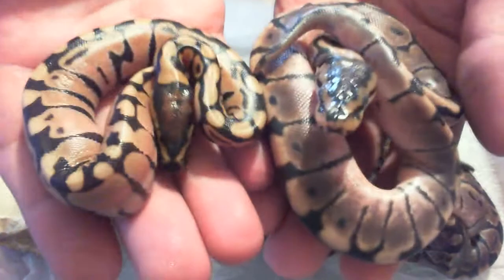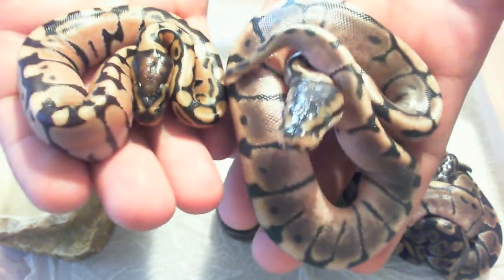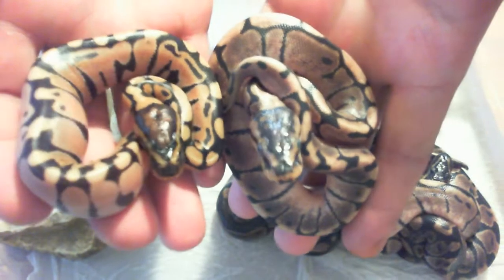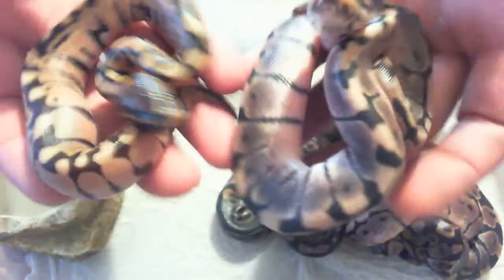Let's see if we can get a side by side. Head side by side. Wow, she is tiny.